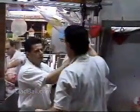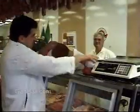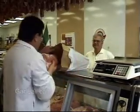Experienced butchers may become managers, ordering meat, taking inventory, and supervising other butchers. Butchers help put the meat on the table and are part of most consumers' regular shopping routines.